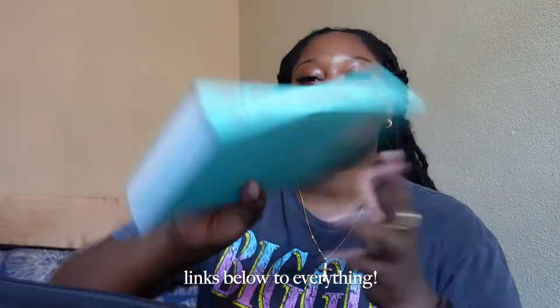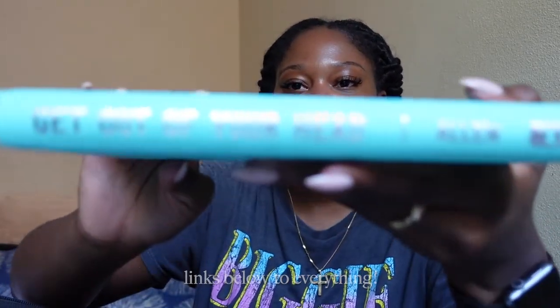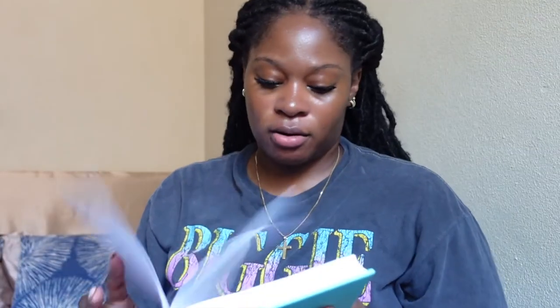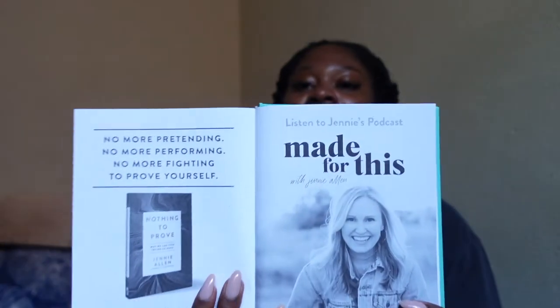Next up, we have the book. I'm a little bookworm, so I like to travel with my book. This one I'm reading is called Get Out of Your Head by Jenny Allen. It's a little bit motivational, a little bit spiritual — Christian-based — so I'm excited to read this.